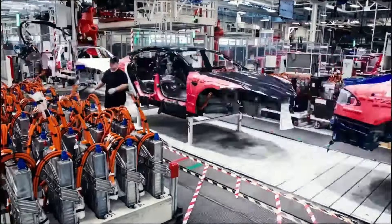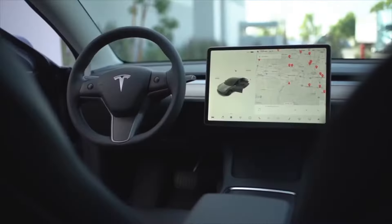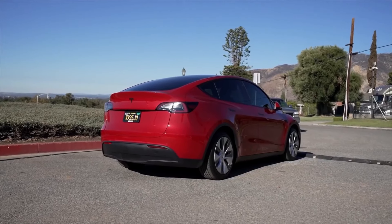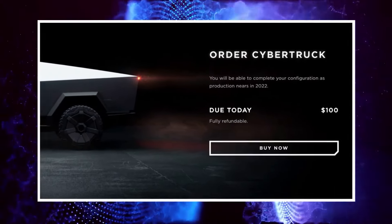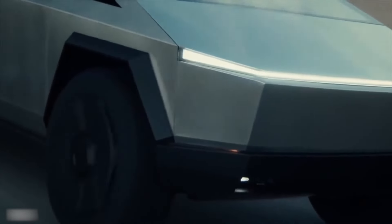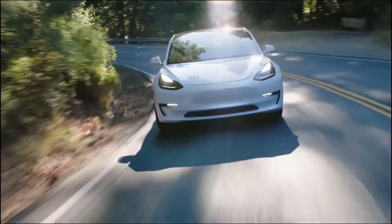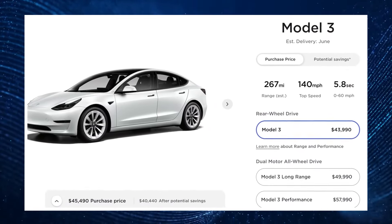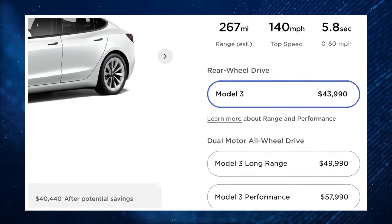With demand higher than ever, the estimated delivery for new base Model 3 orders has slipped to September 2022. Tesla is clearly taking advantage of this by raising the price of new orders. Pricing information for the Cybertruck has been removed from Tesla's website, and as the Model 3's prices increased, the Cybertruck ironically became Tesla's cheapest model, starting at $39,900. Pricing for the Model 3 Long Range AWD and Model 3 Performance is unaffected, starting at $49,990 and $57,990 respectively.